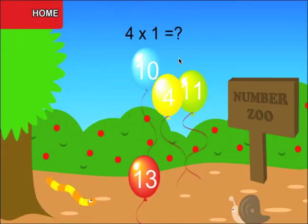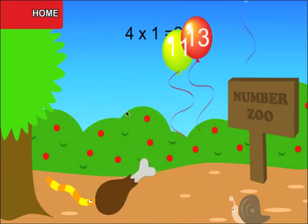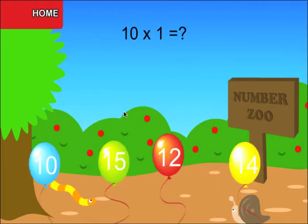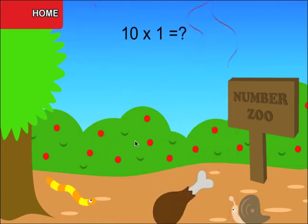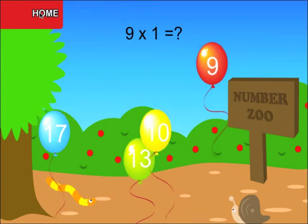When a correct answer is provided, the food is released. Answer all questions to feed the animal at the end of each level.